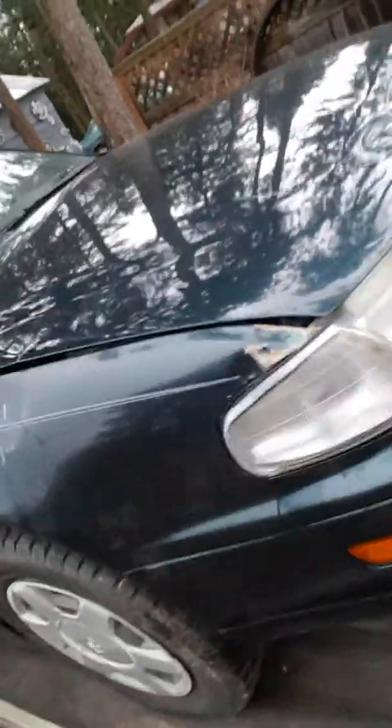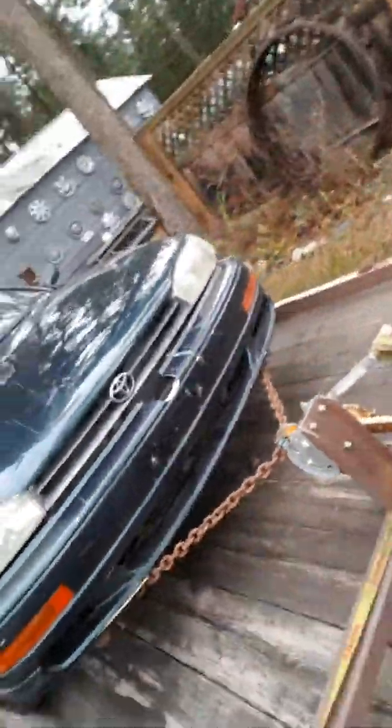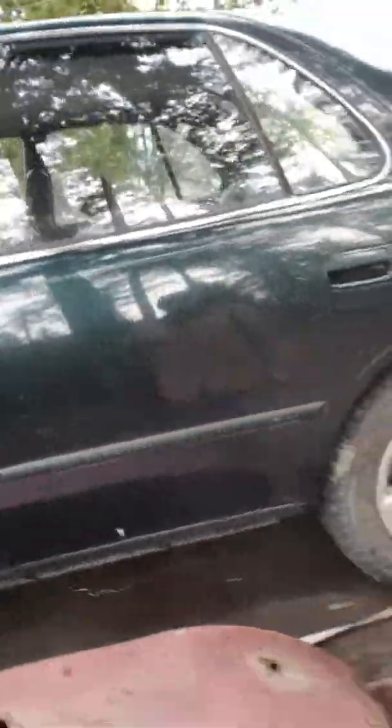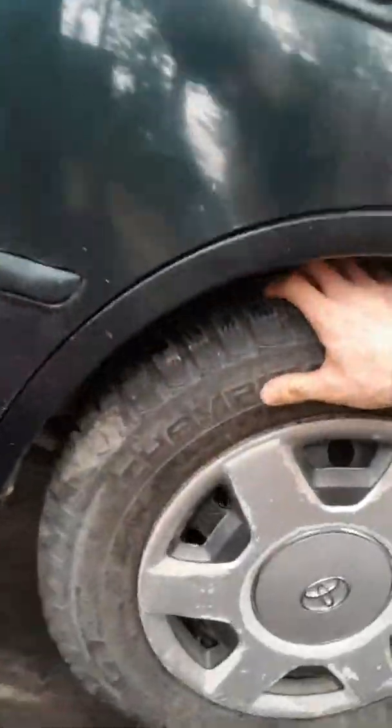Somebody stole the battery out of it. There's some damage — looks like something fell on the car and they dragged it off. It's got some creases in the hood, maybe backed under something. The bumper's split in two places — it's pretty bad. So I'm going to pull the transmission out of it. I've been in contact with a fellow who says he can rebuild the transmission. It did come with good tires, though — pretty happy about that.